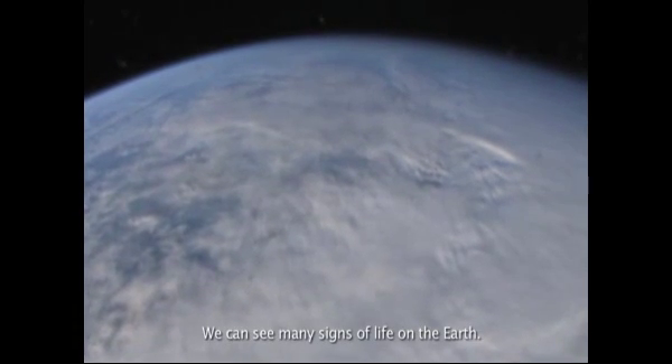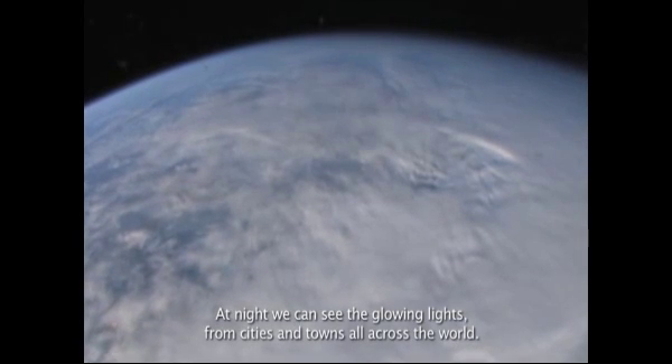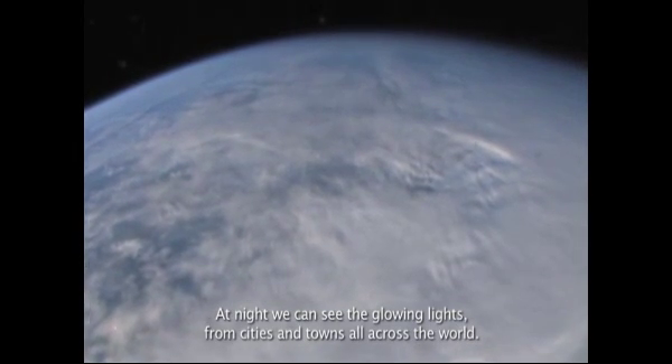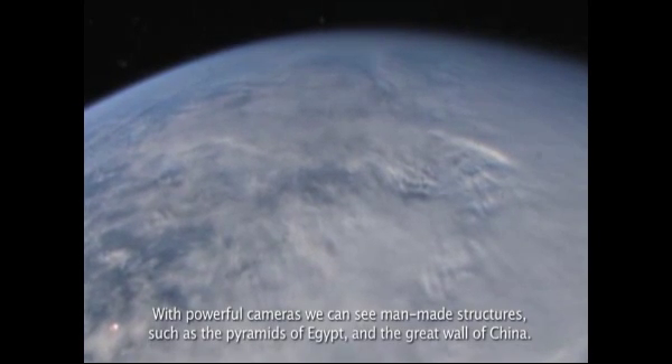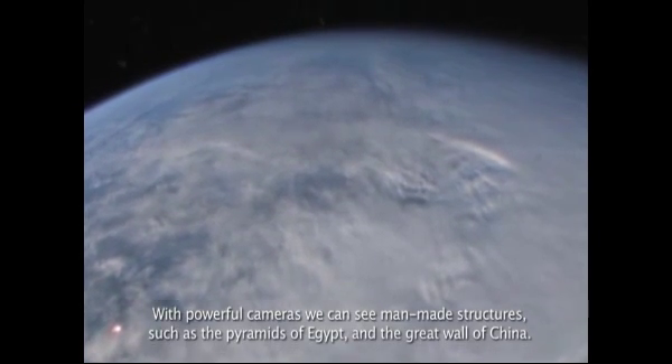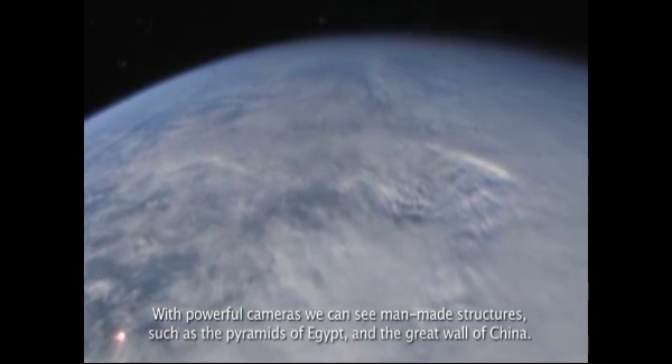We can see many signs of life on the earth. At night, we can see the glowing lights of cities and towns all across the world. With powerful cameras, we can see man-made structures such as the pyramids of Egypt and the Great Wall of China.